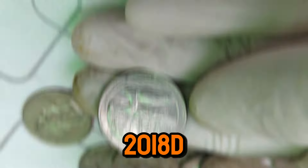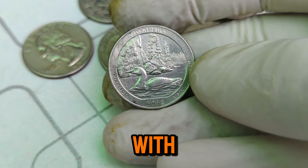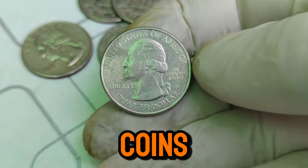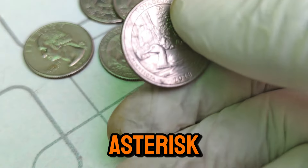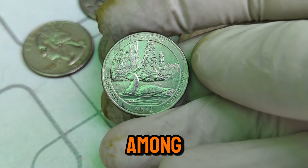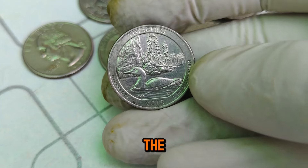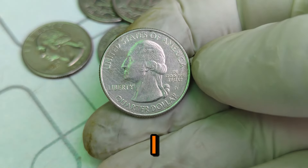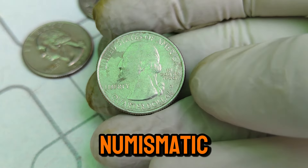Several key factors have propelled the value of the 2018 D Mint Mark Washington quarter to $10,000. Mintage: with a limited number of coins minted, scarcity drives up demand among collectors seeking to complete their collections. Condition: coins in pristine, uncirculated condition fetch higher prices due to their rarity and appeal to serious collectors. Popularity: the America the Beautiful Quarters program has garnered immense popularity, further enhancing the coin's desirability among enthusiasts. As of 2024, the 2018 D Mint Mark Washington quarter is valued at an impressive $10,000 in the numismatic market, reflecting its rarity, historical significance, and the enduring interest of collectors worldwide.